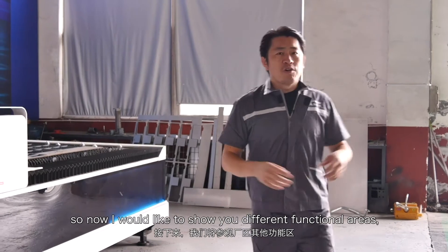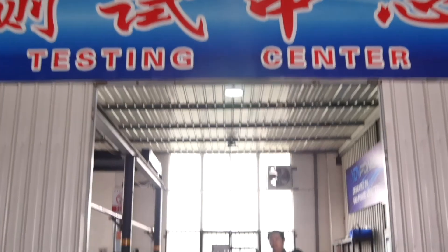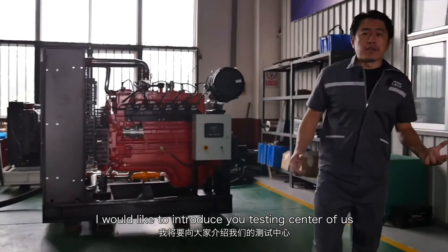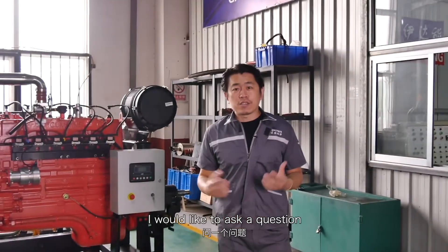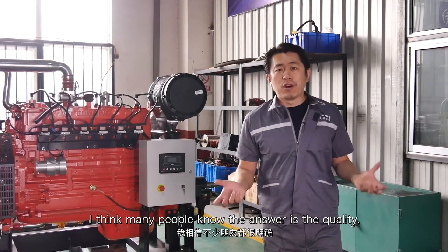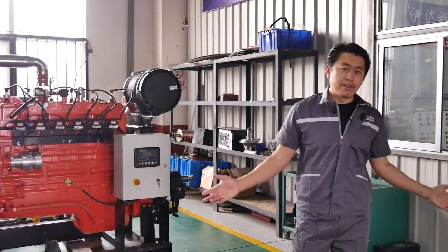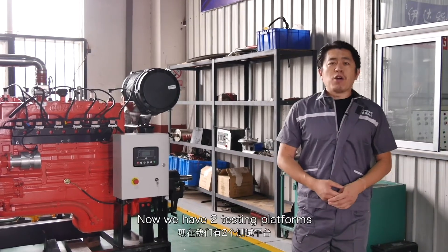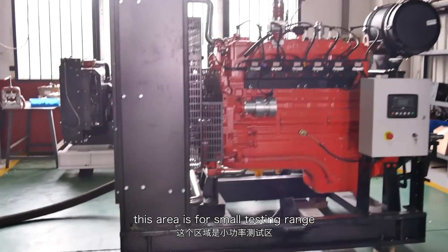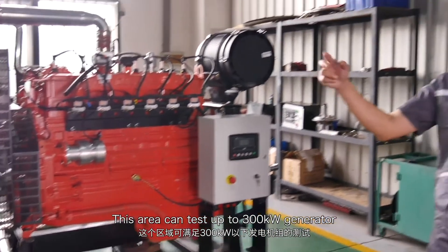Now I would like to show you different function areas. Let's go. Now it's time for testing. I would like to introduce our testing center. What's the most important thing for a factory? The answer is quality — but how do we guarantee quality? The answer is testing. We have two testing platforms: this area for the smaller testing range and a bigger one on the other side, which can test up to 300 kilowatt generators.